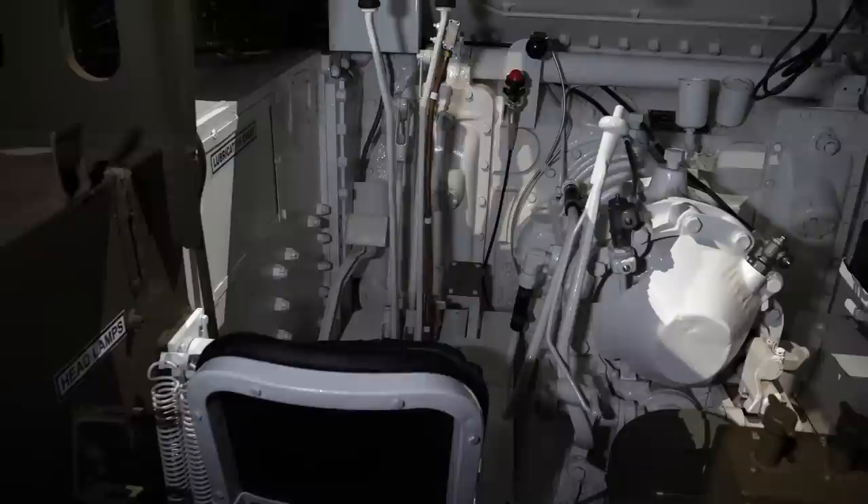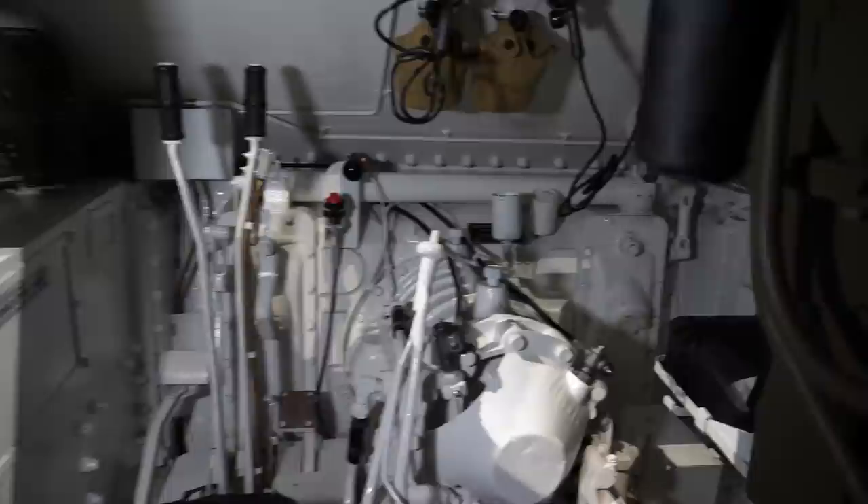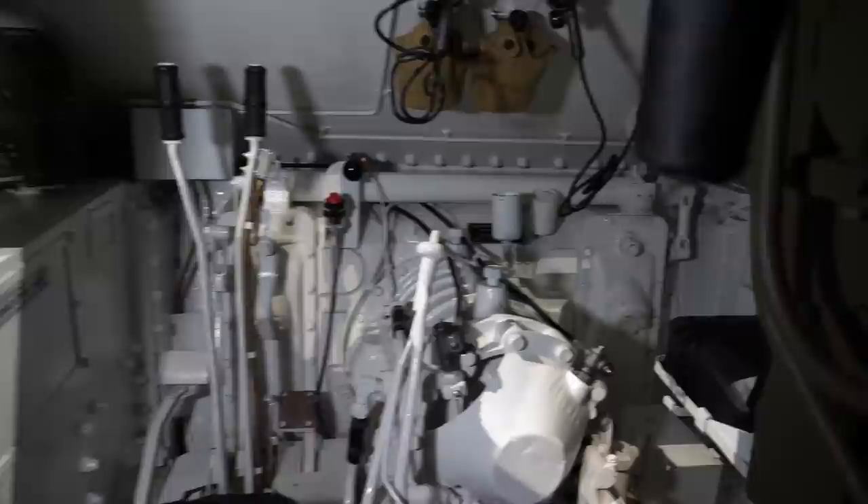Before we get out of the tank destroyer, let me show the other parts we haven't seen yet. Similar to a Sherman, this is the driver's position, and over here we have the assistant driver's position.